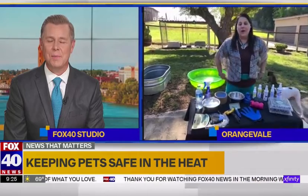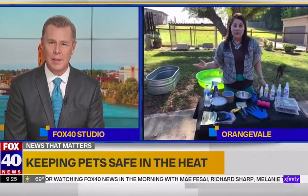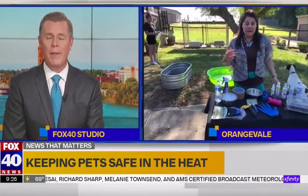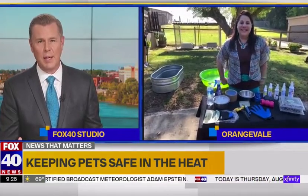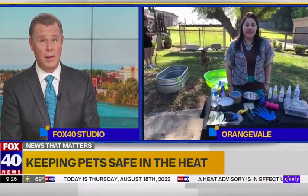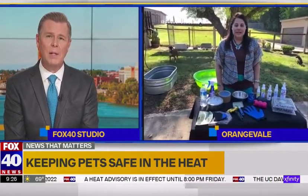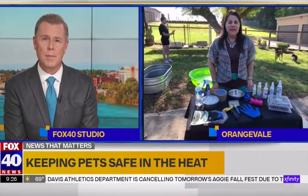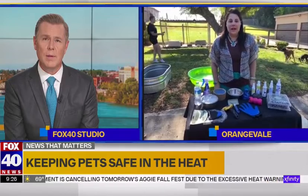Absolutely. It's so hot out and I've already seen several animals with heat stroke and also burned pads. People don't realize how hot that cement heats up, so we want to make sure — and that's an important thing — especially since a lot of people like to get their dogs out for a walk. But even before the heat of the day, the concrete and asphalt can already burn pads. You also have to really pay close attention to how much your dog is panting.